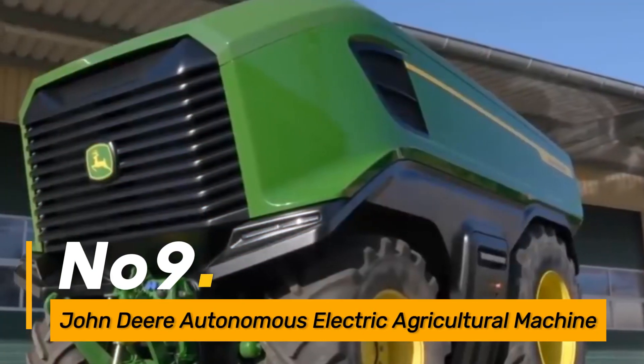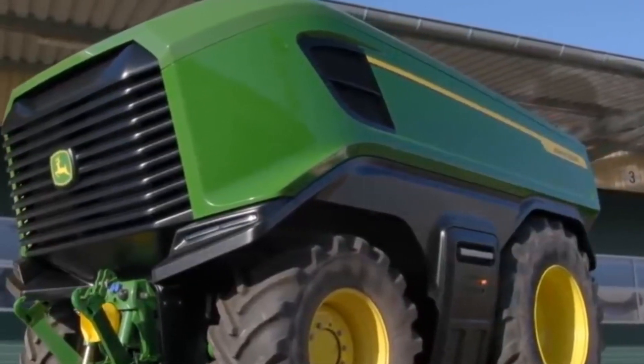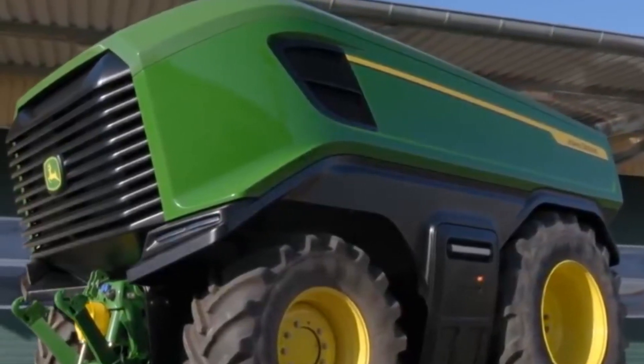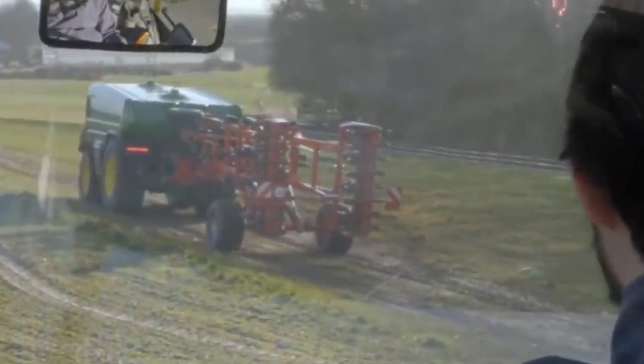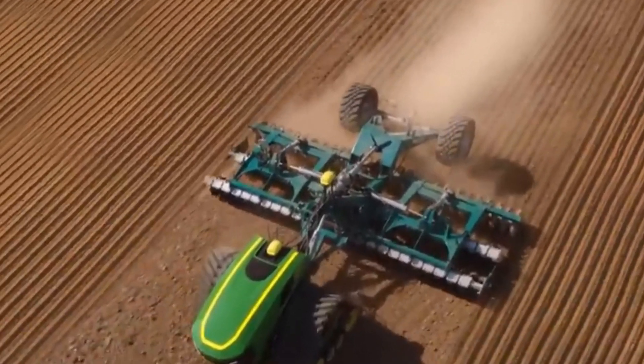Number nine: John Deere Autonomous Electric Agricultural Machine. This cutting-edge machine from John Deere combines autonomy and electric power. It can perform various tasks autonomously, including plowing, planting, and harvesting, reducing labor requirements and contributing to sustainable agriculture.